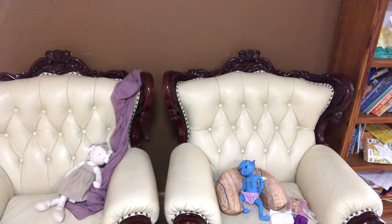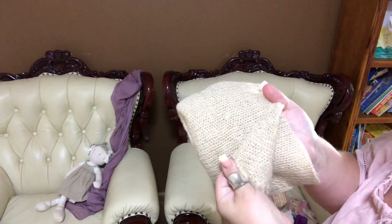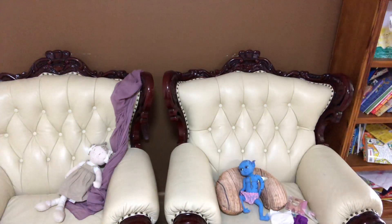Oh wait, I forgot the blanket — of course she'll have the blanket. I like the color and the feel; it feels so soft.